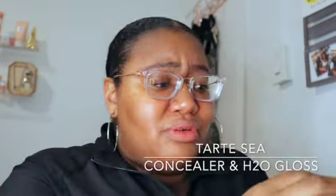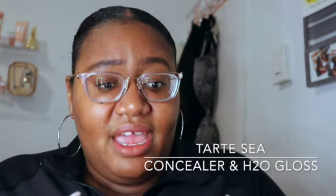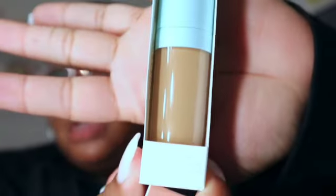Last but not least, Tarte has a clean beauty line called Sea by Tarte, and they have these on sale. I got the concealer and also two lip glosses called the H2O Gloss, in some nice pretty colors.